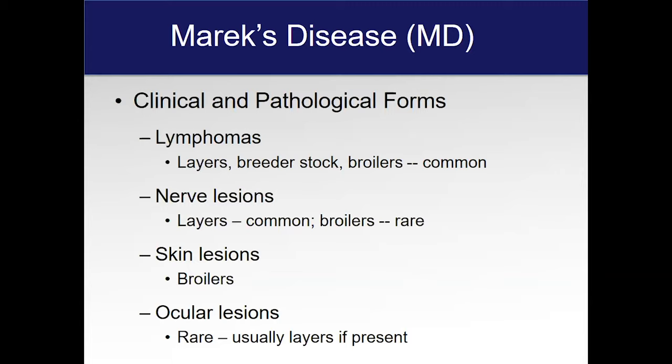Sometimes a wing will droop. That's basically what I get the call for: 'Hey, my birds are lame, what's going on?' Skin lesions are most common in your meat-type birds and will often occur in the feather follicles, so you'll get these enlarged feather follicles — when you go to take the feathers off these chickens, you'll see all these lumps and bumps. Eye lesions are probably the rarest occurrence, but if they do occur, it'll probably be in your layer-type breeds.